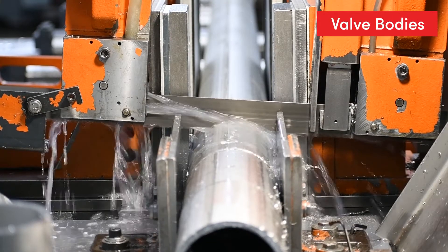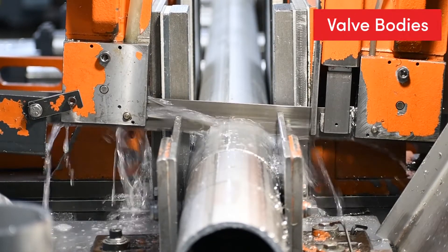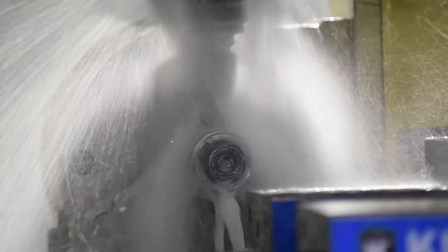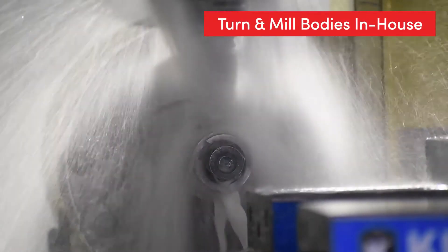Valve bodies start from round stock sourced from US steel manufacturers and distributors, and to ensure a high-quality final product, we turn and mill the bodies in-house.